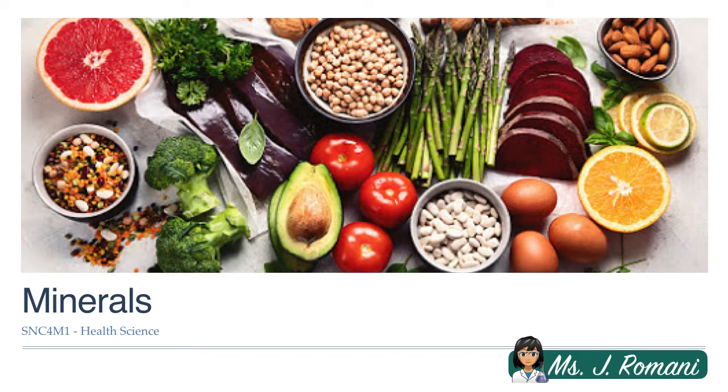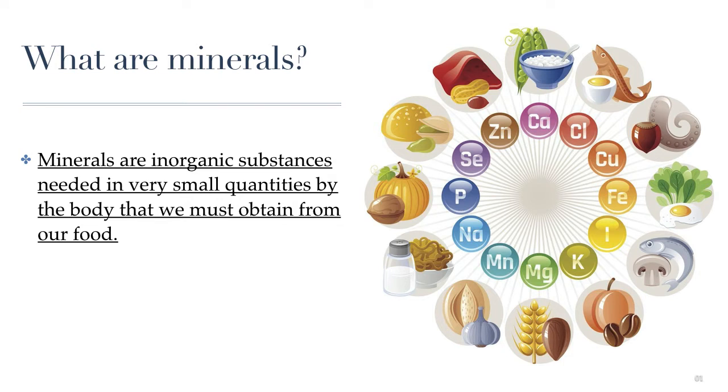Hi everyone, this is Ms. Romani, and during this lesson we will finish up our exploration of the six nutrient categories by learning about the different minerals in our food that are important to our health and by learning about the importance of water. So let's start with the minerals.